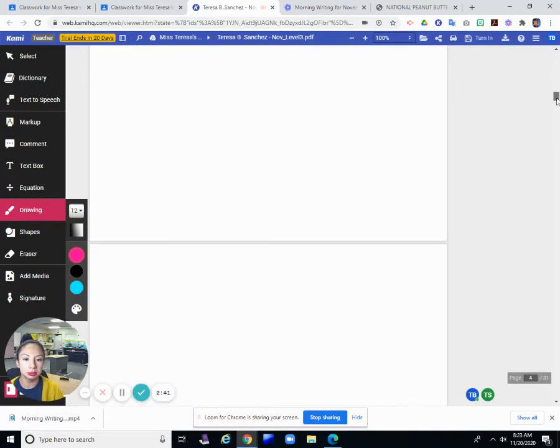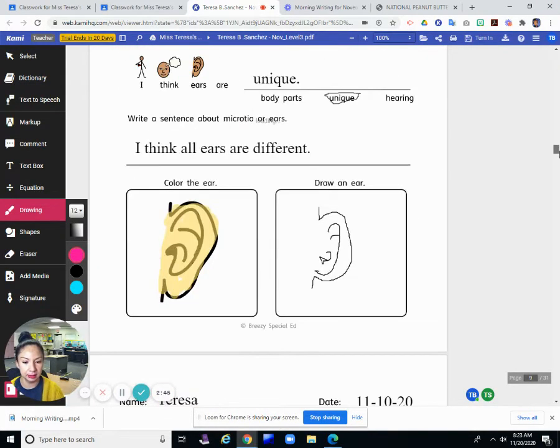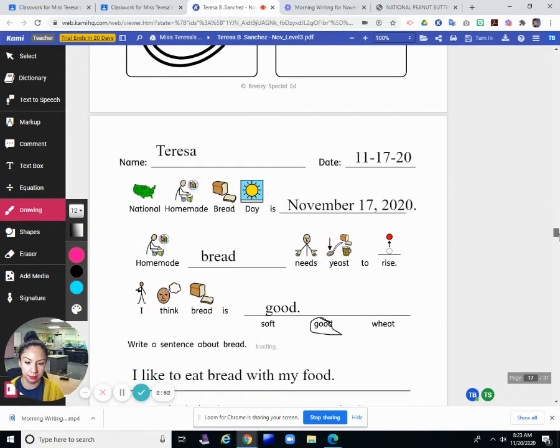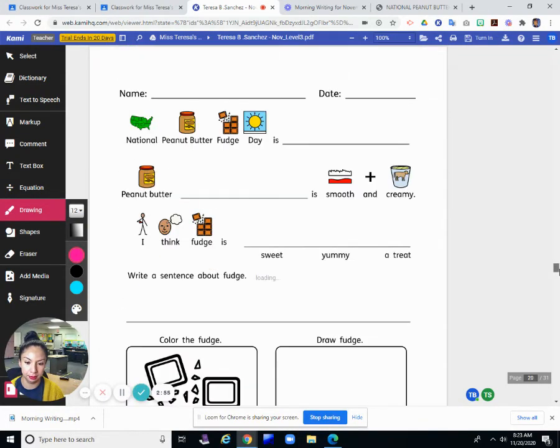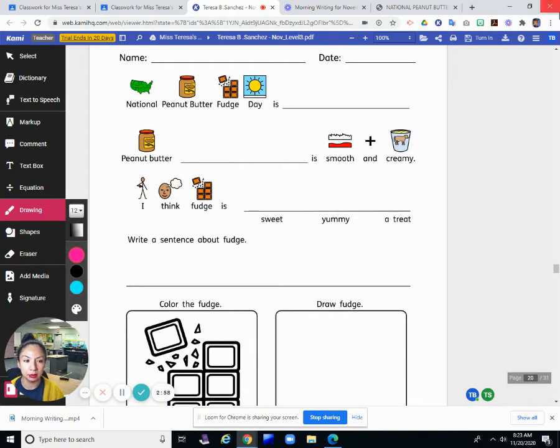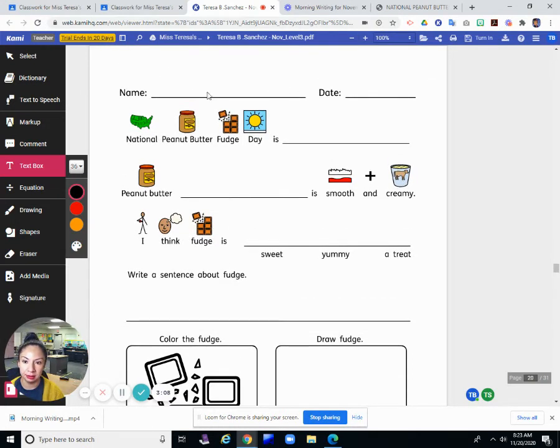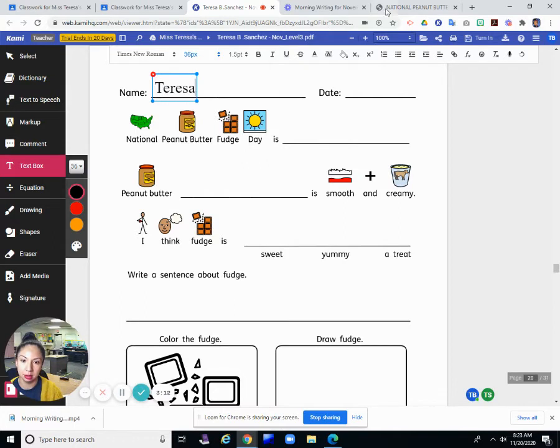I'm going to complete my journal page now. Print your name at the top of the page, then move it down a little bit. Print your name here, and the date. Today is November 20th. National Peanut Butter Fudge Day is today, November 20th.